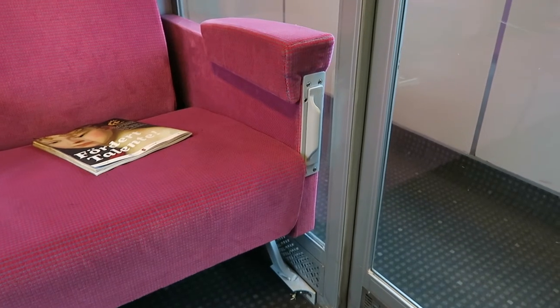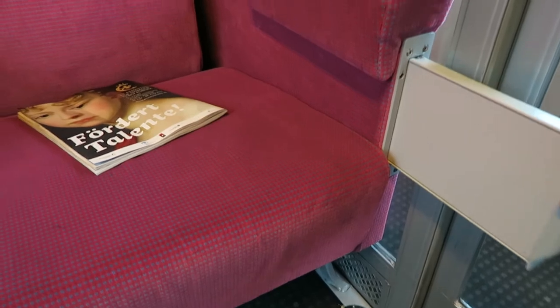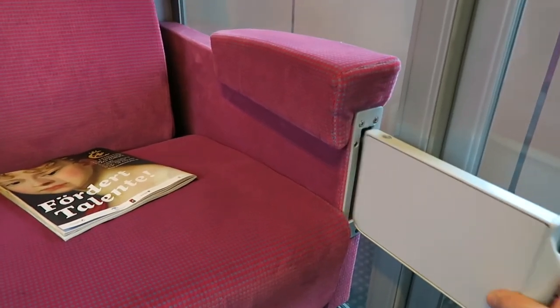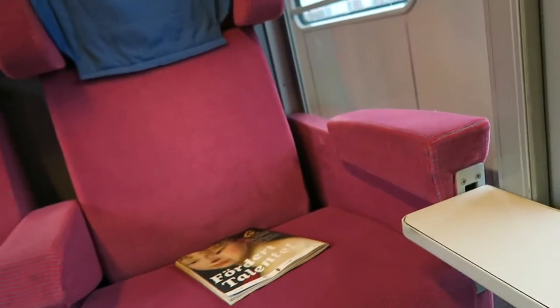When you're sitting at the aisle seat, you have one of these small fold-out tables — you could not really work on this one, it's just a coffee table. You also have wonderful curtains, so if you want to sleep, you can close the curtains and turn on the light. It's not getting really dark with closed curtains, but that's okay.